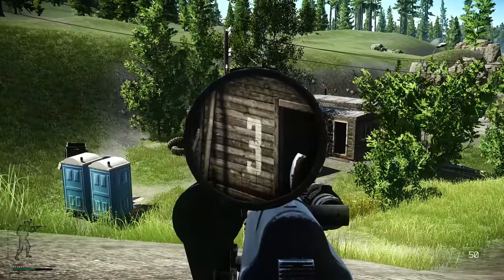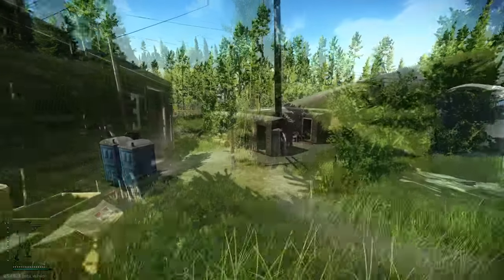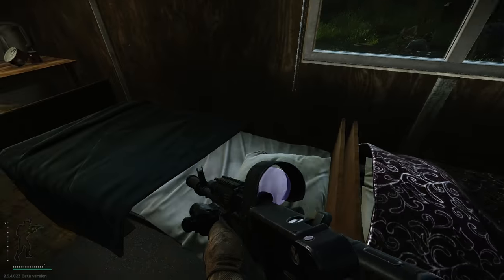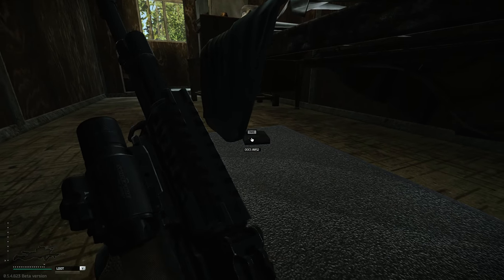Head to these three cabins — the one with number three on it, next to the portaloos. Go inside that building and the documents are under the bed. You just need to go prone; if you struggle, maybe get your hatchet out, but I grabbed it pretty easily.